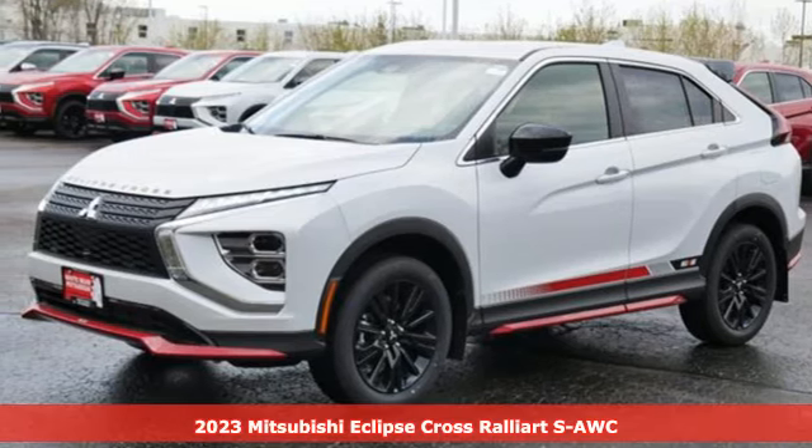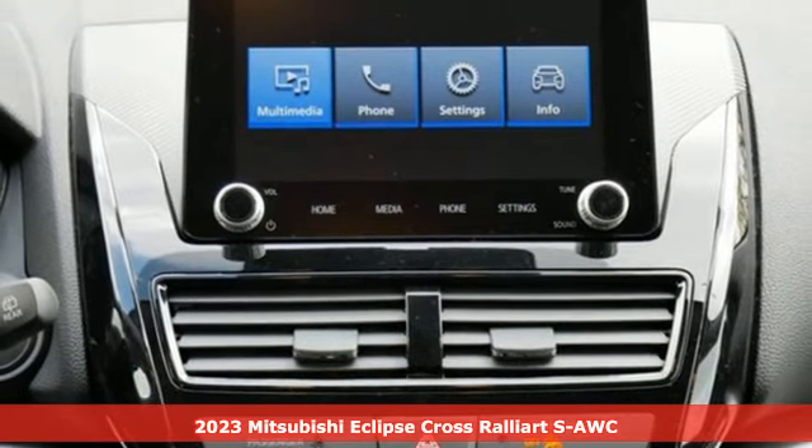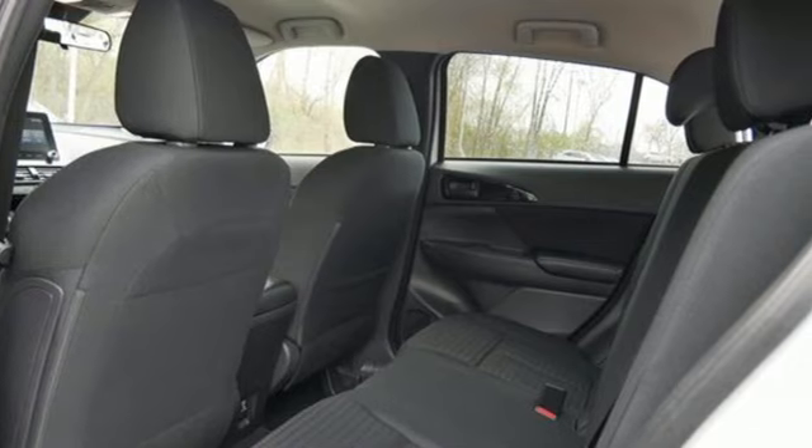Here's a new 2023 Mitsubishi Eclipse Cross. This striking compact crossover is perfect for those who love the look of success. It comes with all the amenities you need.